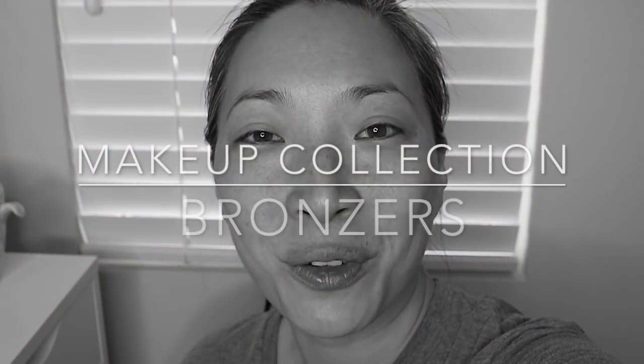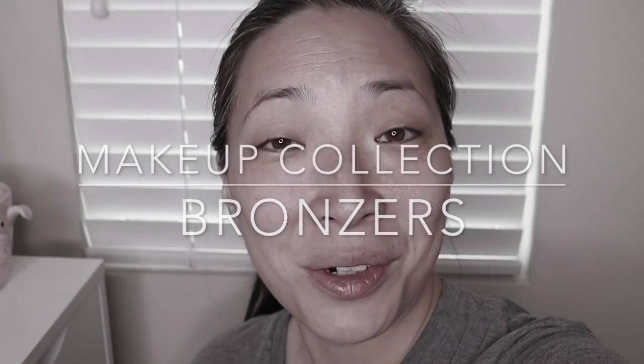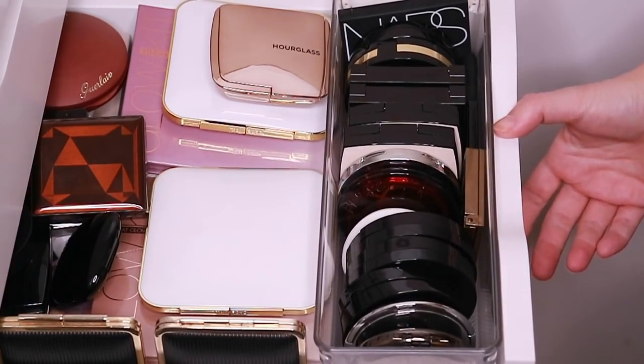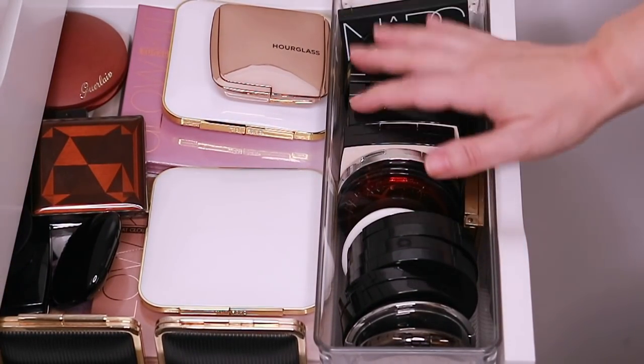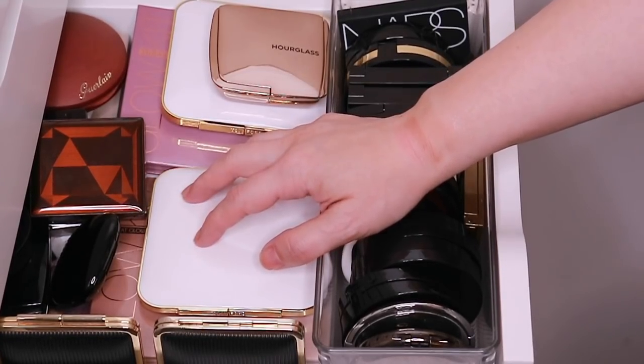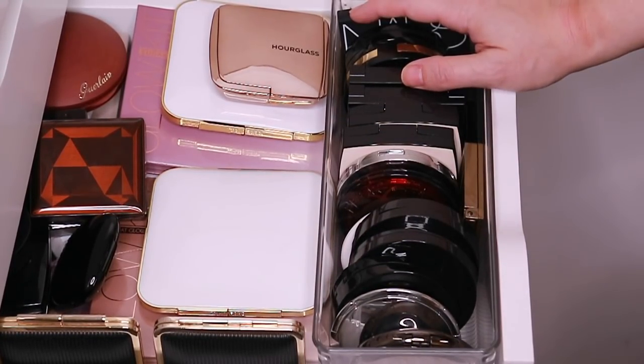Hey guys, this odd camera angle could only mean one thing. I've got another collection video for you today and we're going to go over my bronzers. So if you're interested in my bronzer collection, then just keep on going.